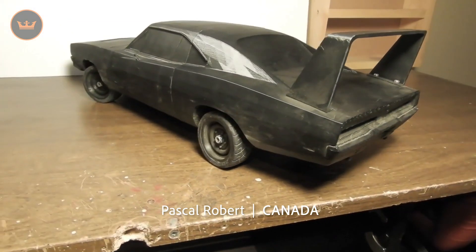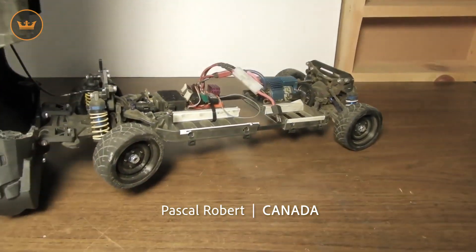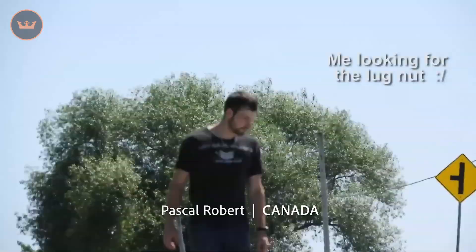Pascal from Canada 3D printed a Dodge Daytona 1/10th scale RC car body and attached it to a TC3 chassis. It looks amazing and I love how you included footage of you out on the road losing a wheel and also a nut.